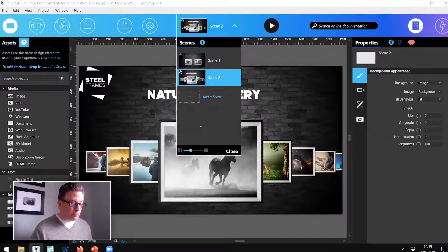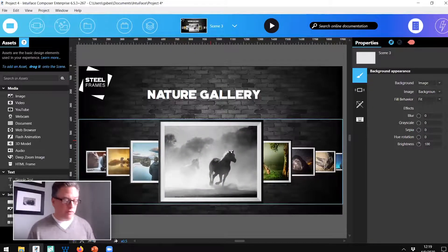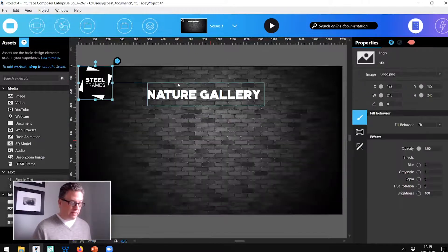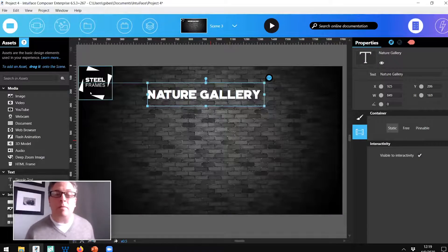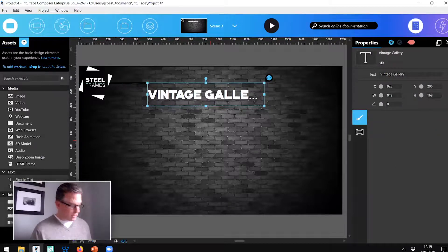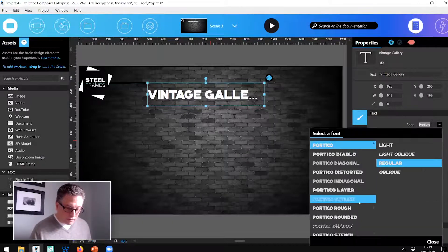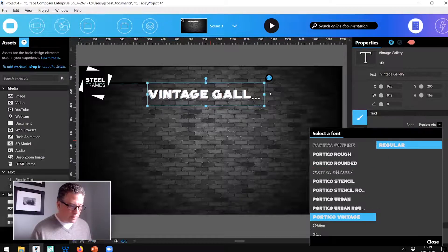One more scene — I'll duplicate the nature gallery to create the vintage gallery. I delete the nature images, and I don't have to reconfigure the button in the upper left since it already has the trigger back to the home scene. I'll call this one 'Vintage Gallery' and apply a different font — Portico Vintage, which looks pretty.